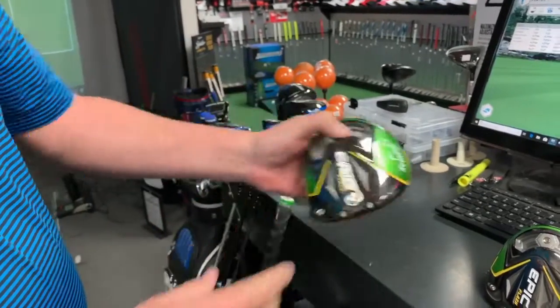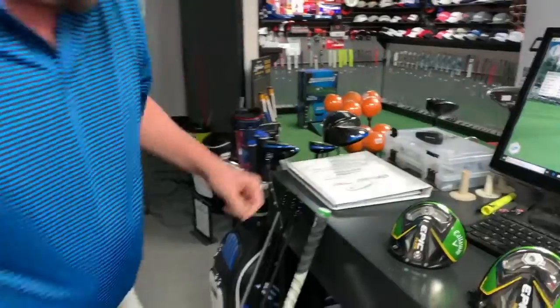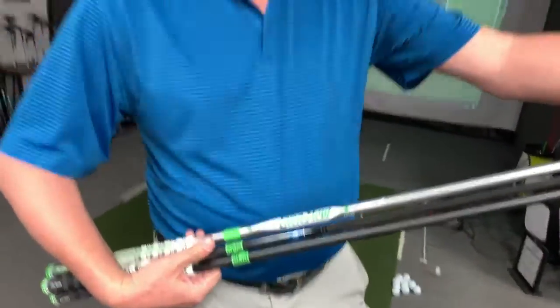For those players that need help with low spin, there's also the regular standard model, with a couple of different shaft options. Come see us at Dallas Golf or shop at DallasGolf.com — pre-order the Epic Flash today.